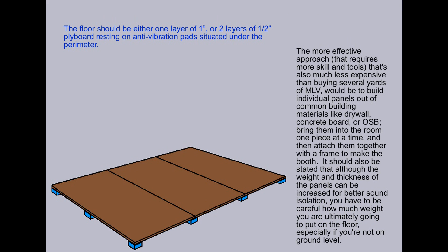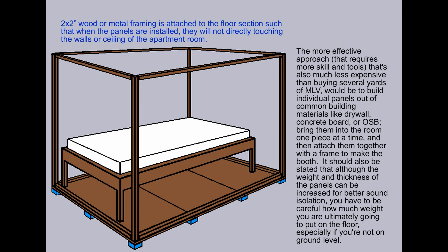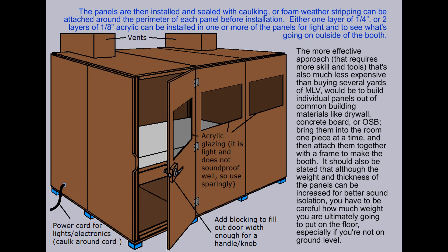A more effective approach that requires more skill and tools, but is also much less expensive than buying several yards of mass-loaded vinyl, would be to build individual panels out of common building materials like drywall, concrete board, or OSB, bring them into the room one piece at a time, and attach them together with a frame to make the booth. Although the weight and thickness of the panels can be increased for better sound isolation, you have to be careful how much weight you are ultimately going to put on the floor, especially if you're not on ground level.